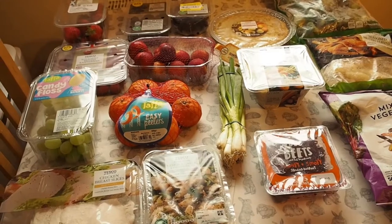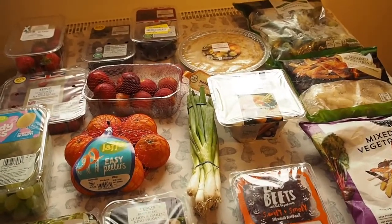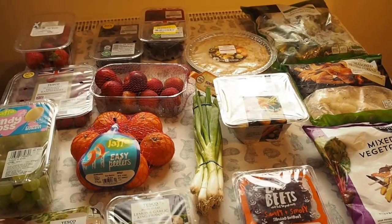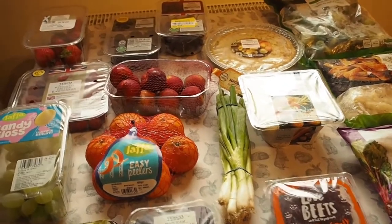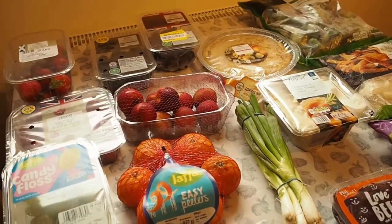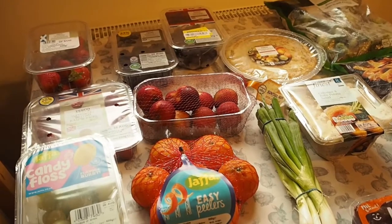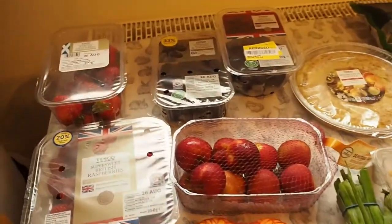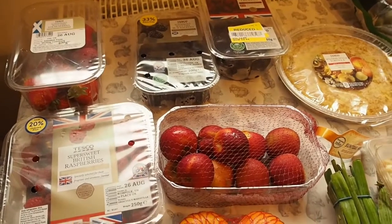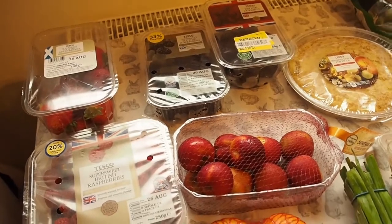I went to Tesco as we have one in our town to pick up something for our tea, but also the fruit - particularly the berries I've been getting from Sainsbury's hasn't been that nice recently. They're starting to get a bit mushy and they don't seem to last at all. They usually go a bit mouldy before their use by dates, or they're going out of date that day.